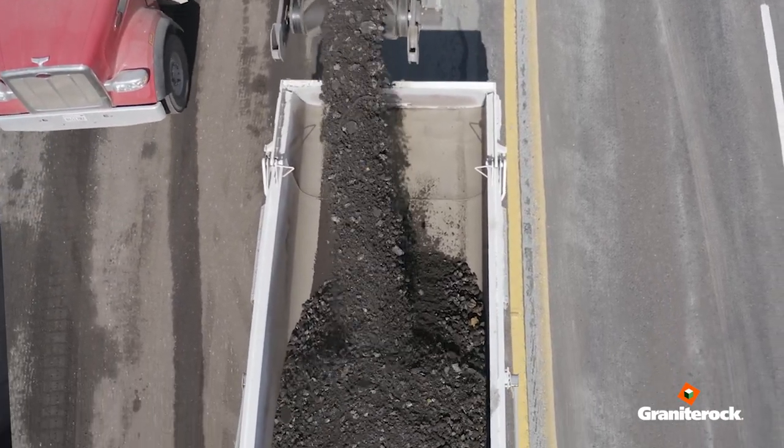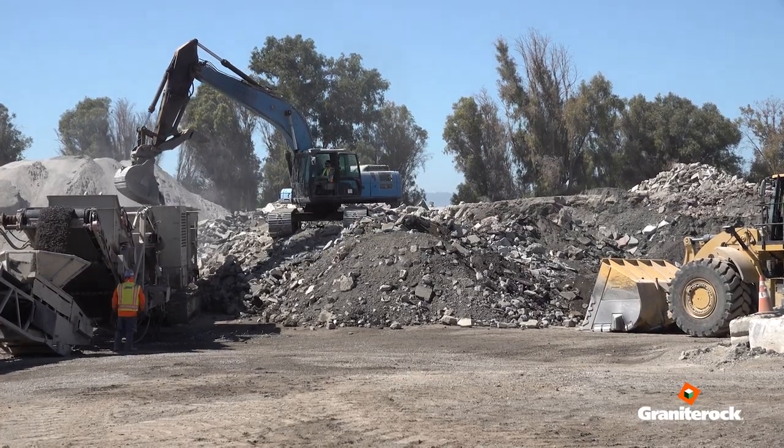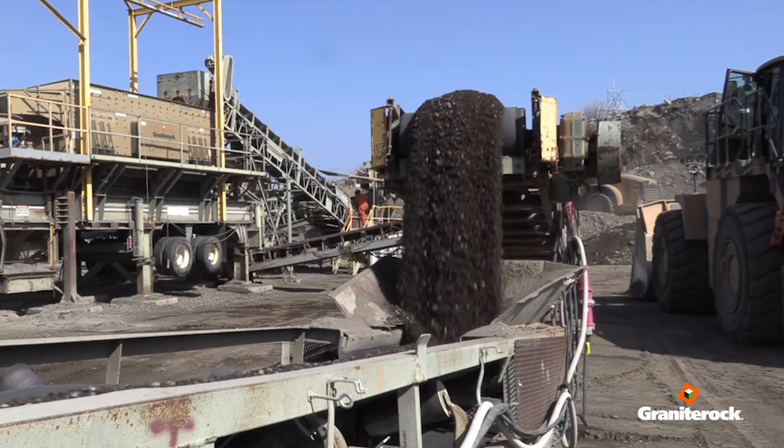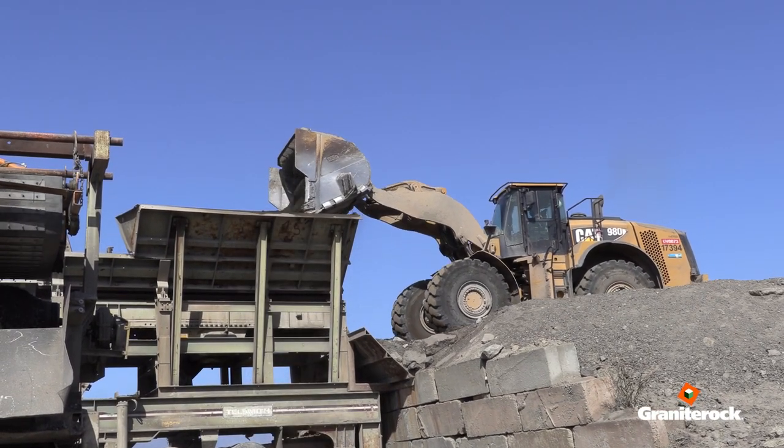Contractors that are paving in the Bay Area, when they're asked to grind, all that material has to come back to a recycling facility. For every ton of asphalt sold, we're over 50% of that volume comes back in as grindings. So in order to move that material off recycled sites, we have to incorporate it into asphalt.